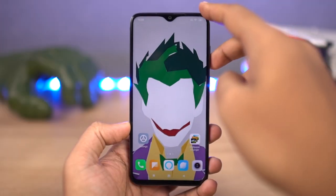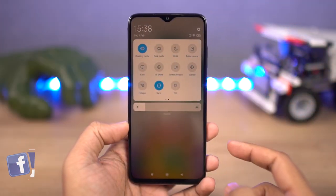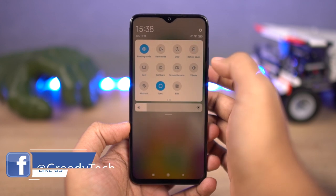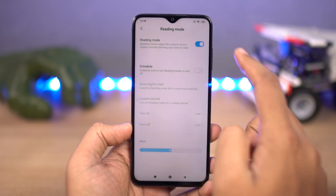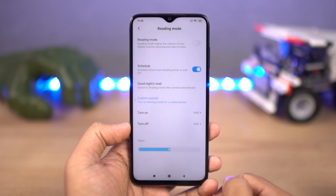Next, we have reading mode — on many other phones it's also called night mode. Once you enable this feature, it puts a warm tint on the screen and filters the blue light. According to research, blue light emitted by our displays at night will affect our sleep, so using this feature will prevent that. We can also change the intensity of the warm tint and schedule it to turn on and off at a specific time, or at sunrise and sunset.